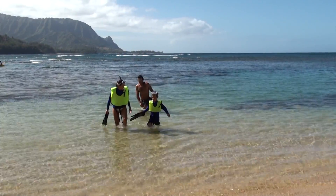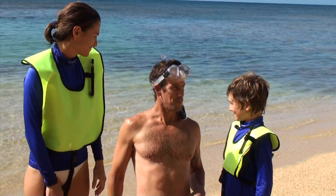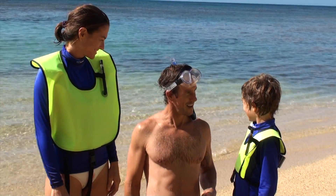Whoa, Mom, did you see that turtle? That was huge. Awesome. This is the best snorkeling I've ever had in my life. Me too.